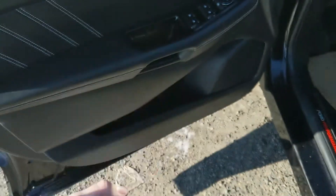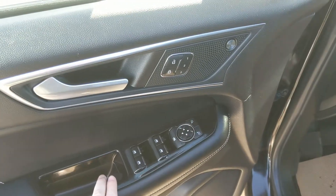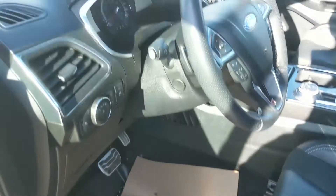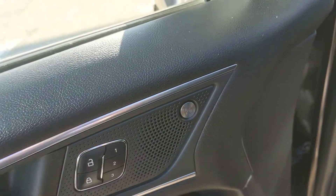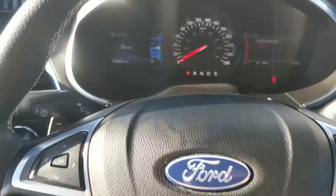Looking in, you have power windows, power mirrors, and power locks, as well as three memory buttons for your power adjustable driver seat, steering wheel, and mirrors. It also has a premium B&O sound system so your audio is going to sound pretty decent. Sitting in the vehicle while running, you can see it's sitting at 25,264 kilometers.